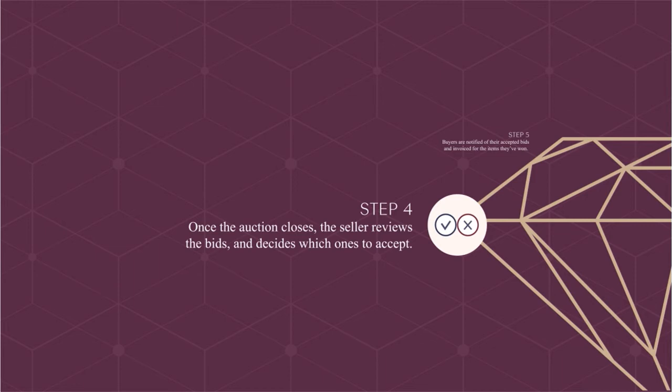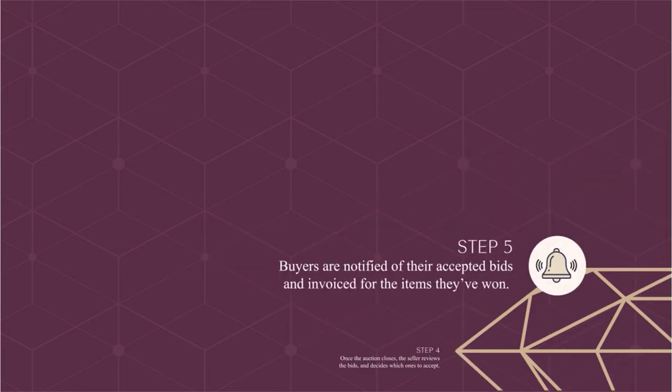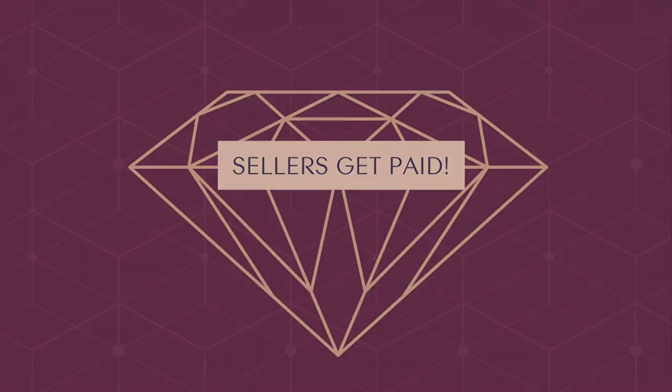Once the auction closes, the seller reviews the bids and decides which ones to accept. Buyers are then notified of their accepted bids and invoiced for the items they've won. And sellers get paid.